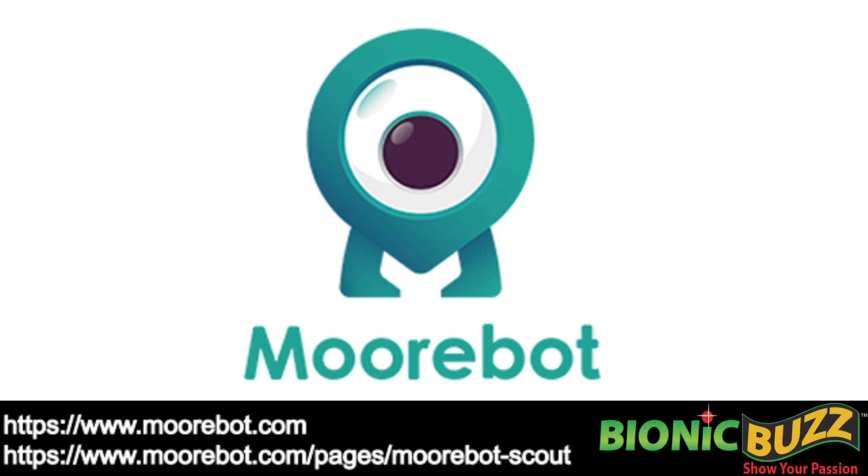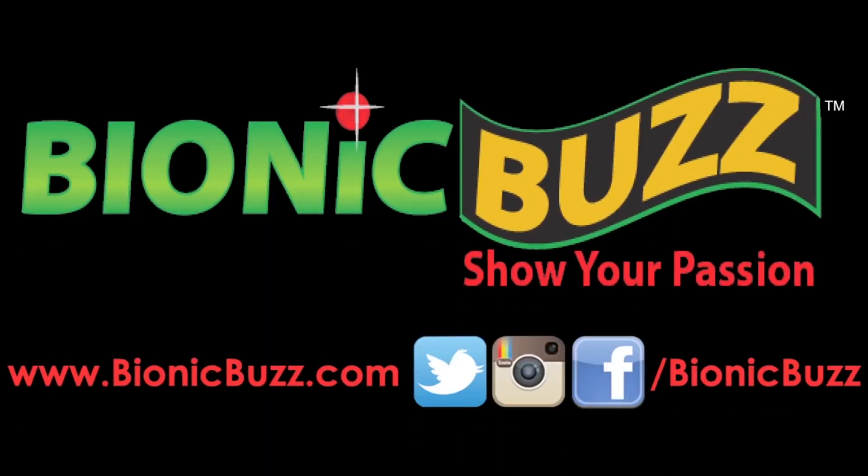That's amazing. Well, thank you guys so much. Thank you, Steven. Nice talking to you.